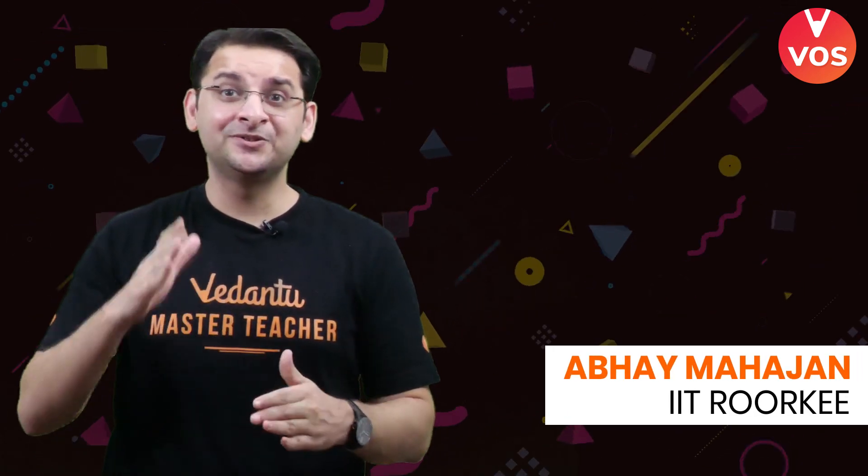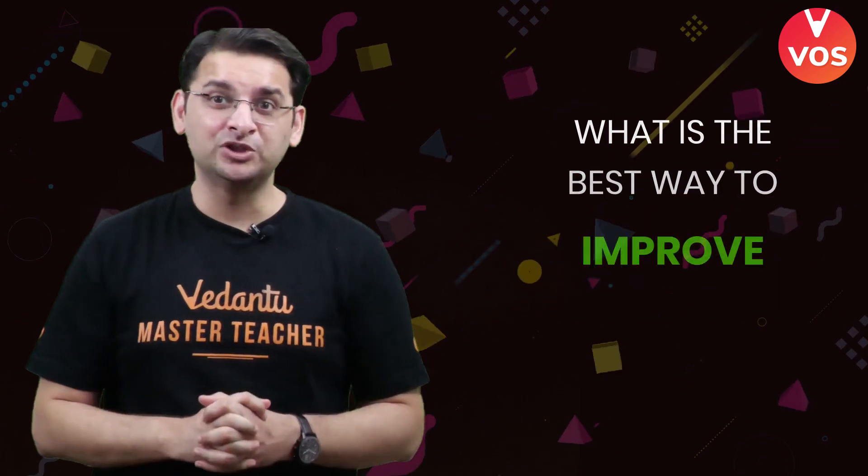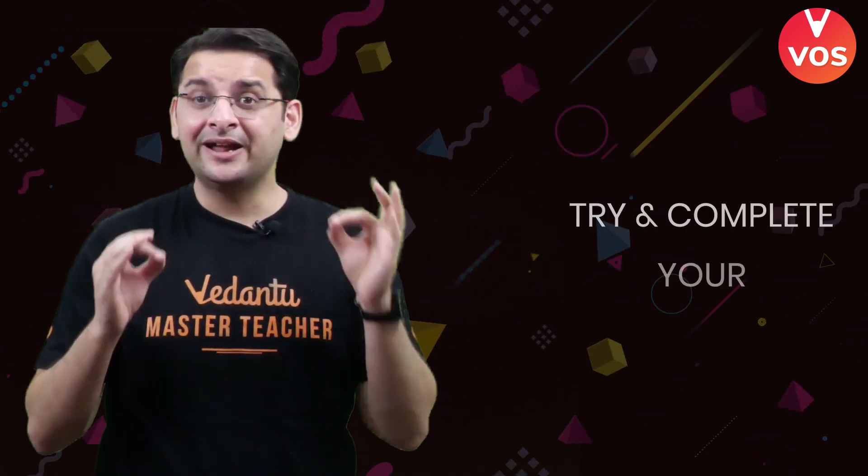Hi all. A lot of people, particularly students of class 8th, 9th, and 10th, ask me: what is the best way to improve geometry? So guys, there are three different levels to follow.